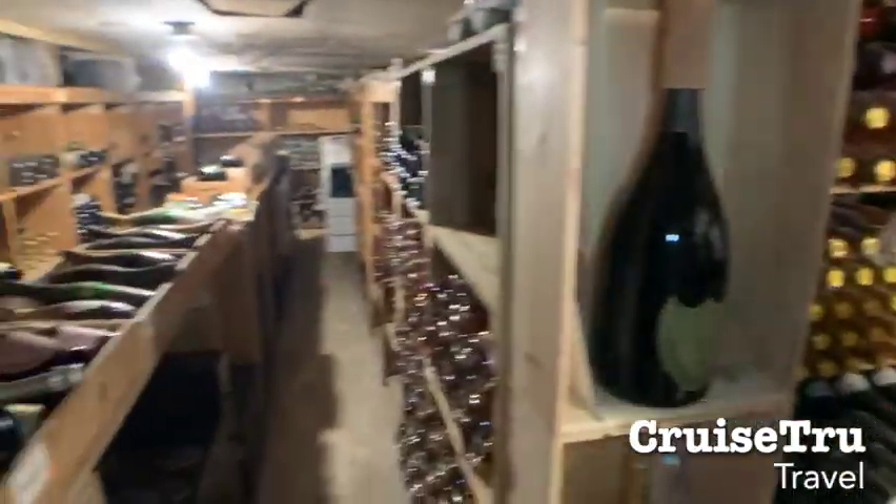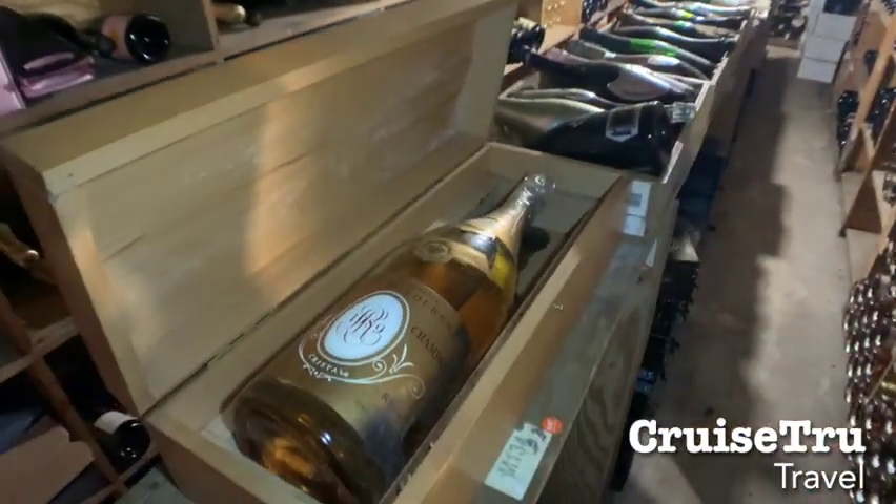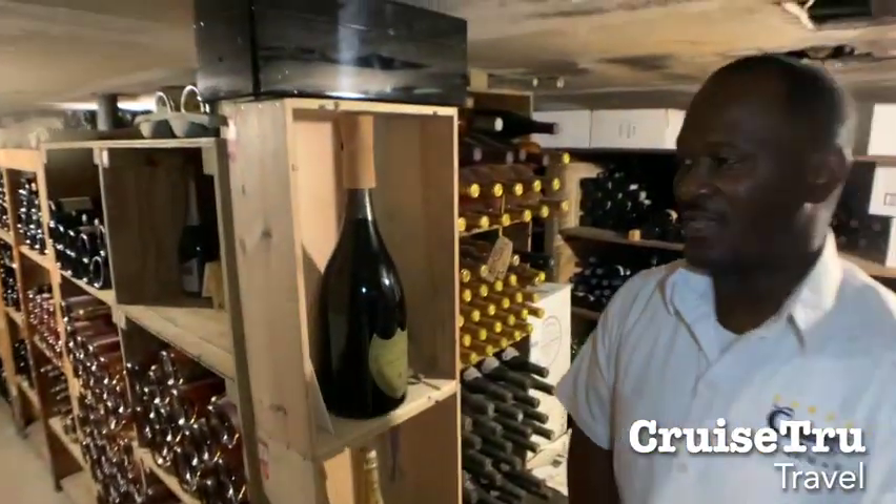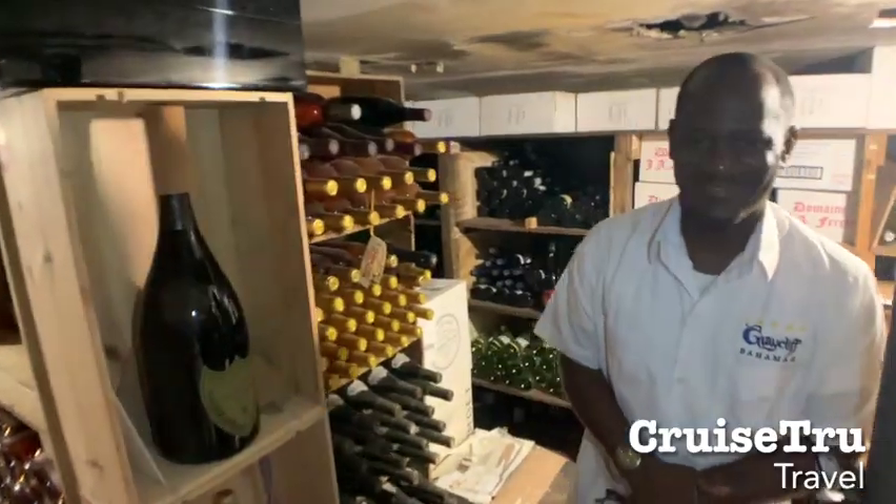We have Moët Chandon, Taittinger's, Krug, Veuve Clicquot, Dom Perignon — all your nice, famous champagnes. Great finishes.